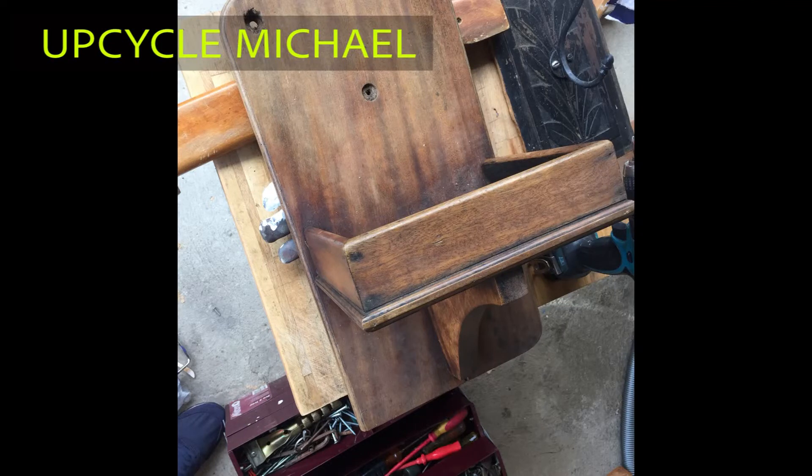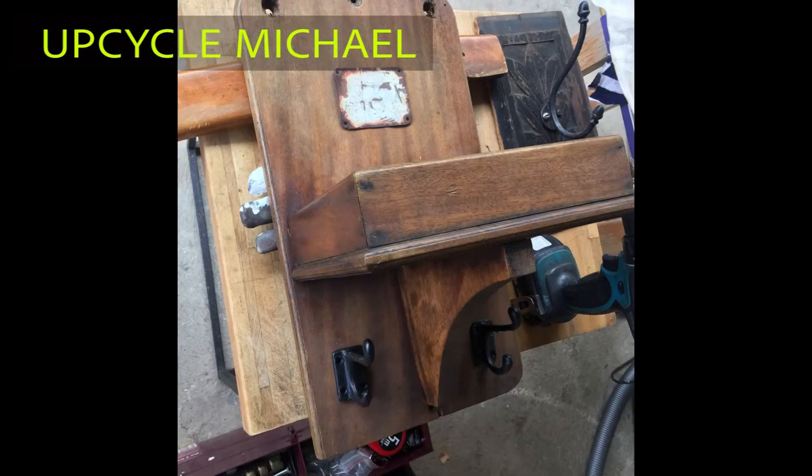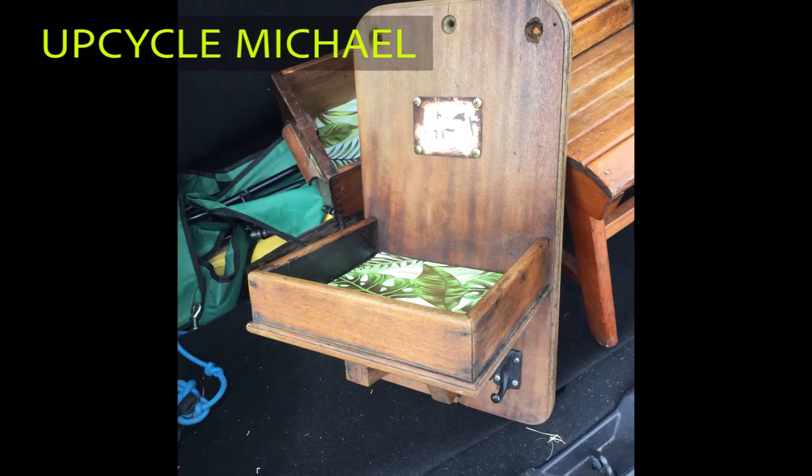This was another nature strip find. I don't really know what it is — it's like it comes from a church or something. All I did to it was add a couple of hooks and a little rusty plate there, just for decorative reasons. It's somewhere to put your keys when you come in, I guess.